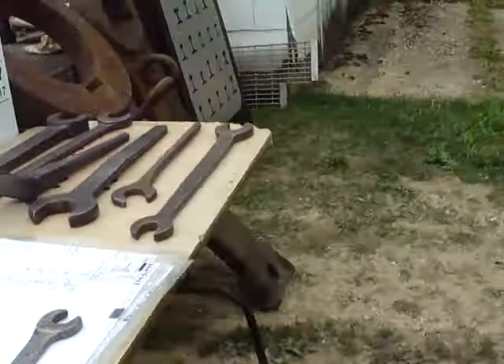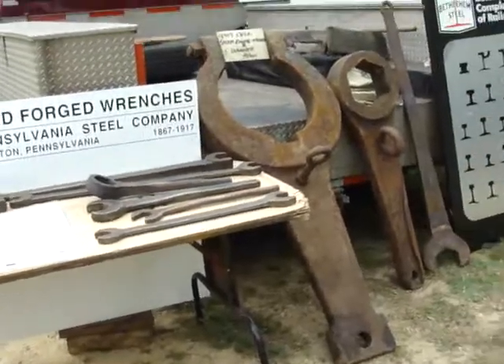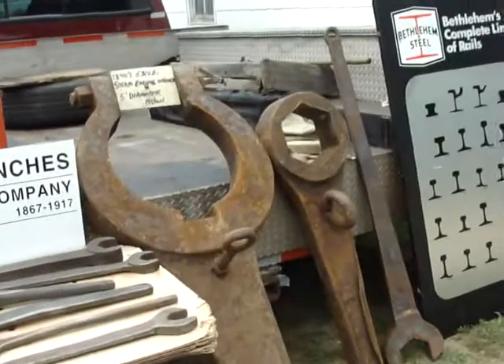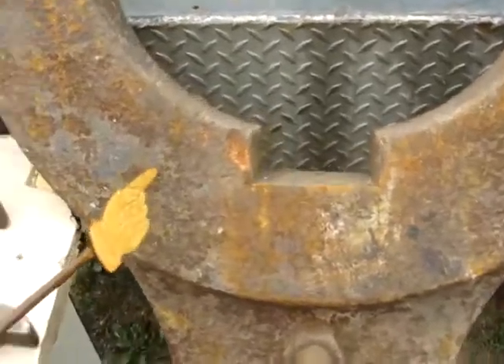Got the wrenches, Pennsylvania Steel Company wrenches on display here. Hot day today, but there's a good breeze blowing. Here's of course the big mama.